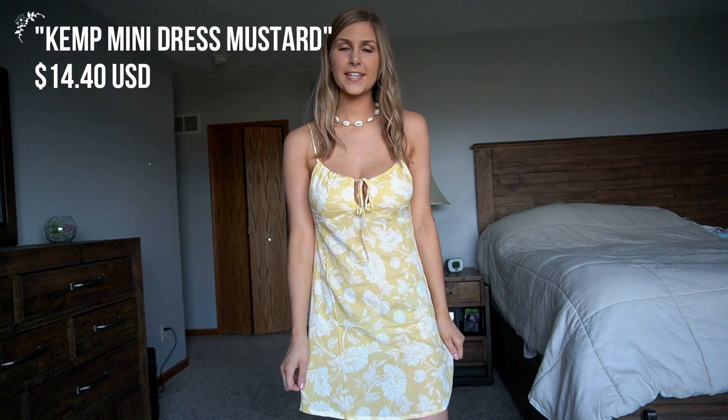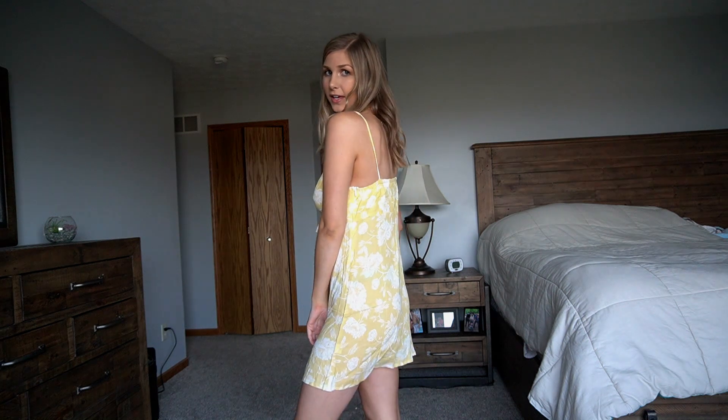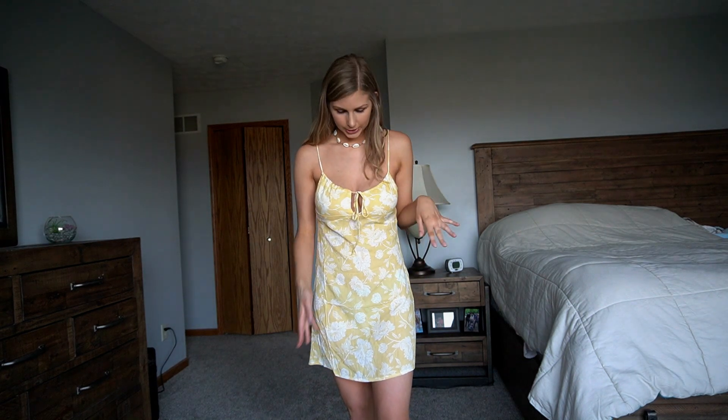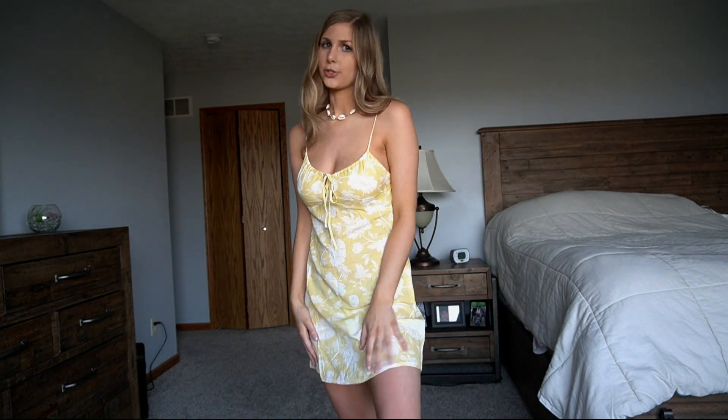This next one is a dress and honestly I don't find it as flattering on me as the other things, so I might be exchanging it. The material is just very thin compared to everything else I bought, and I think I can get something a little bit nicer quality. It is a cute pattern and print, I'm just not really loving the fit of it on me and the material is just very thin.